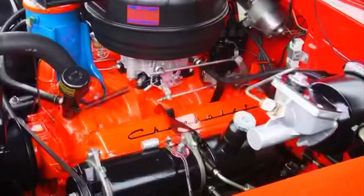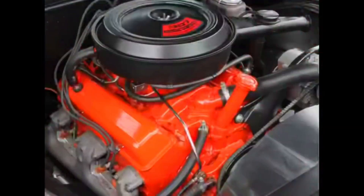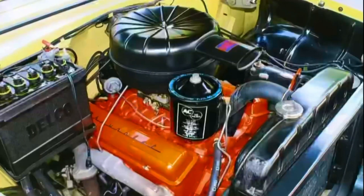The Chevrolet 327 was introduced in 1962 as an option for various Chevrolet models, including the Corvette and the Chevrolet Impala. It was part of the second generation of Chevrolet's small-block V8 engines.